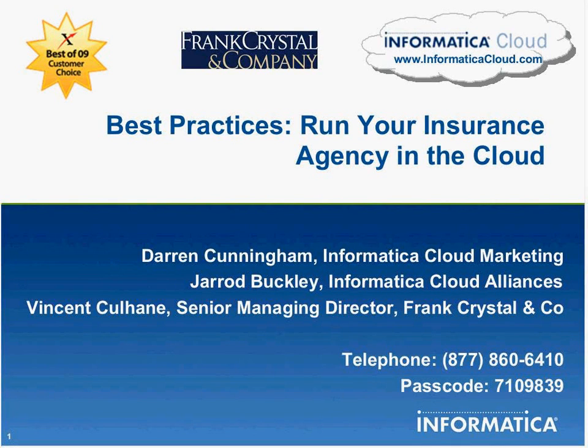Hello and welcome to today's webinar. Today's discussion is on a best practice topic of running your insurance agency in the cloud. This is Darren Cunningham. I run marketing for the Informatica Cloud team and I'm happy to have two distinguished speakers with me, Jared Buckley and Vincent Culhane.